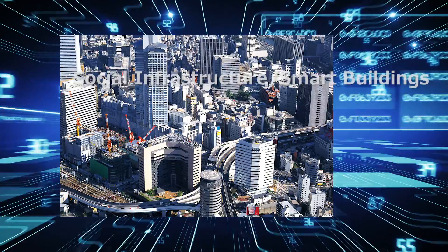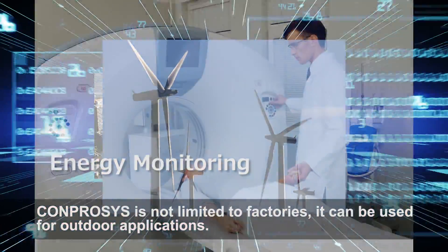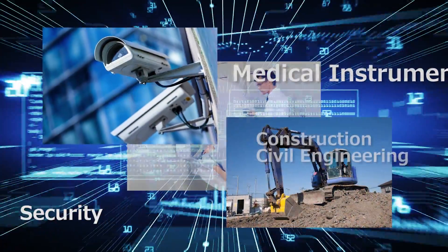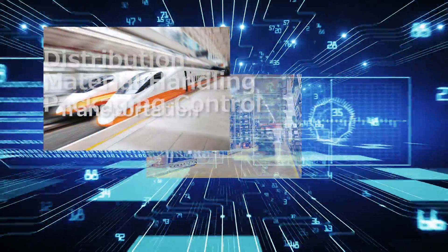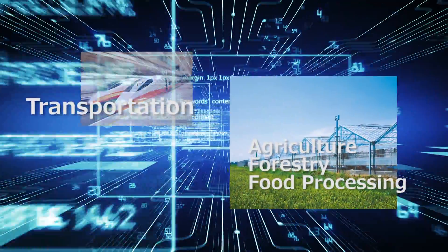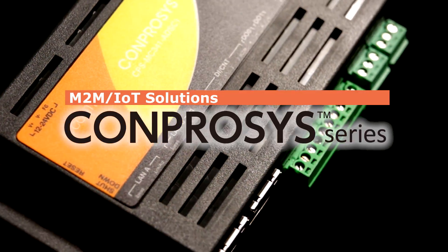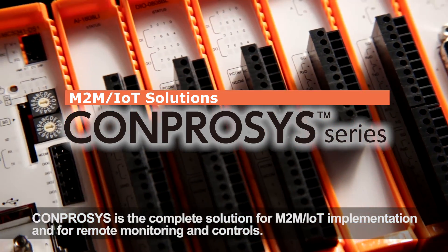The benefits of Comprosys extend far beyond the factory floor with applications in a variety of industries. Accelerate your business today with Comprosys, the ultimate M2M IoT solution.